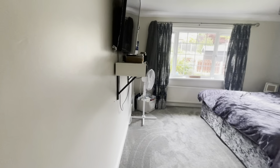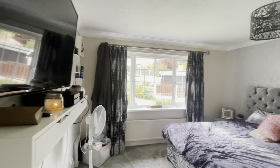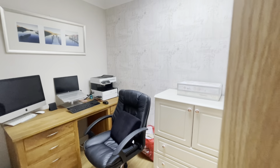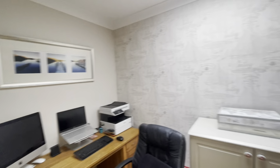We then go back into the hallway and into another double bedroom — another fantastic size with lovely views to the side of the property. We also have fitted wardrobes in this room. We then go into the office slash another bedroom, where we have a skylight allowing in a lot of natural light and beautifully decorated.